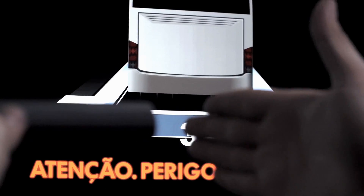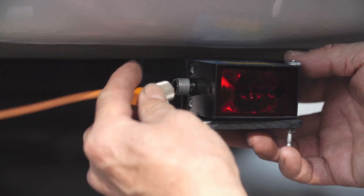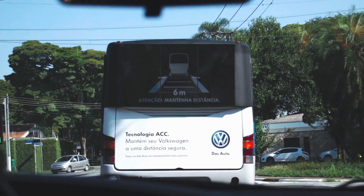To demonstrate how ACC actually works for drivers who don't own a Volkswagen, we created interactive busback ads that simulated the technology. This way, we adapted a traditional medium in an innovative way.